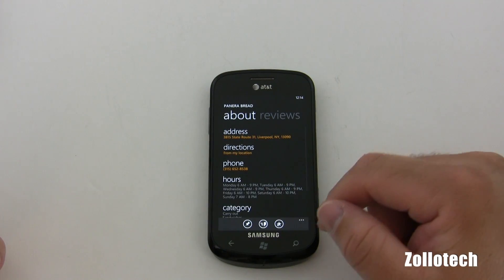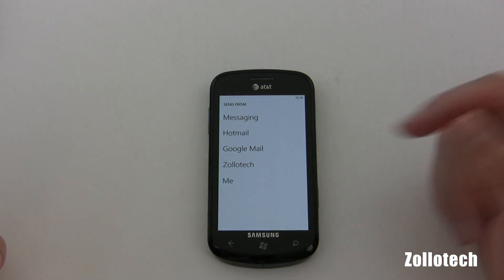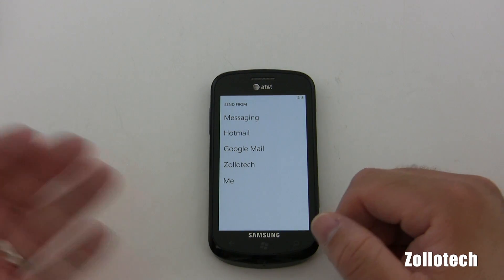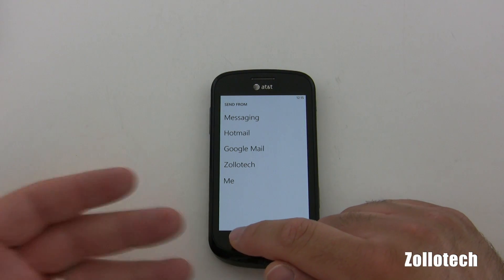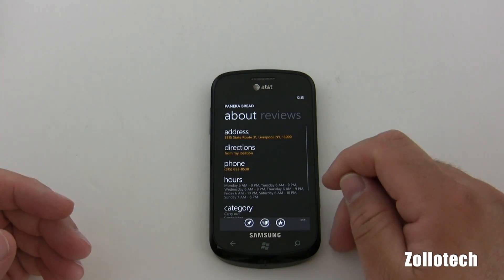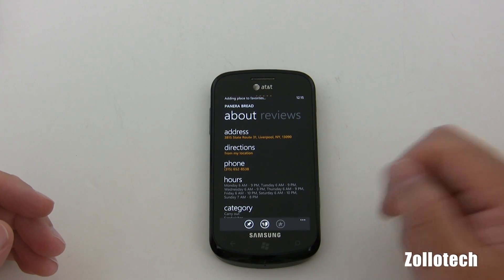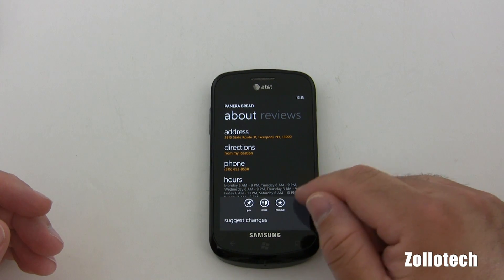We also have a couple other options. We have the option to message this to someone — 'Hey, I like this, you want to check it out?' or if they ask where it is. You can send it via email, messaging, Facebook, or whatever you want to do. And then we can add it to favorites, which is always nice.